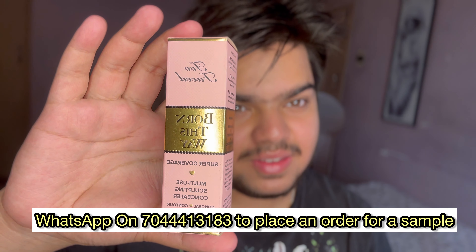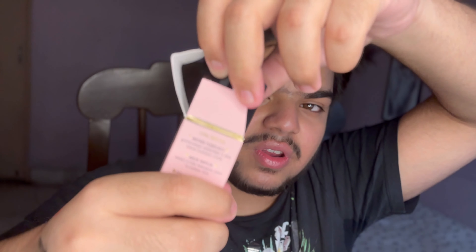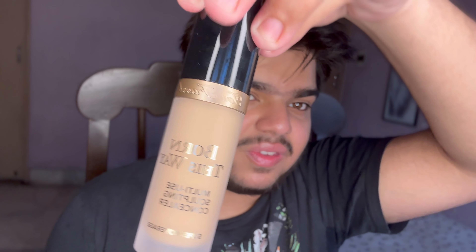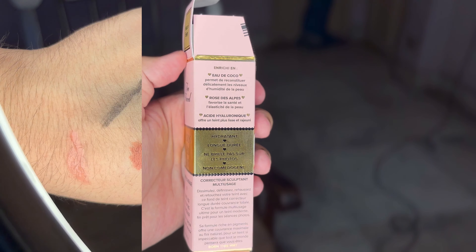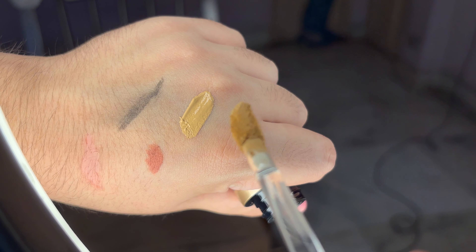This is the Too Faced Born This Way Concealer. It's not a foundation concealer, and the store person told me it's going to be very hydrating. I'm so happy to actually see a hydrating concealer which is really giving good coverage. This is the shade Natural Beige. I personally really like the packaging of this one. This is the swatch of the shade Natural Beige — it's a little dark on camera, but it's basically for dusky skin tones.